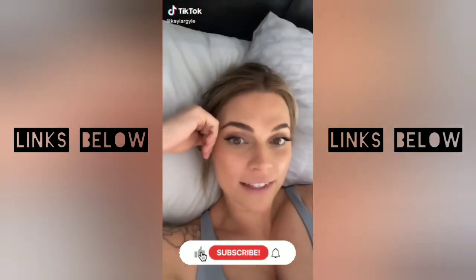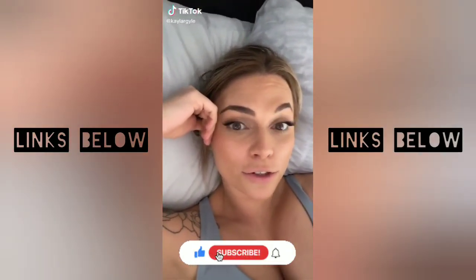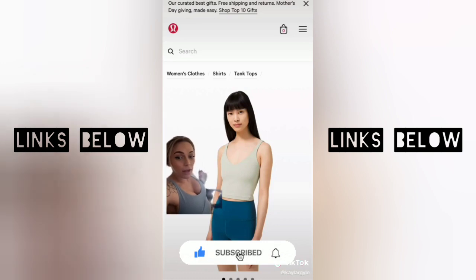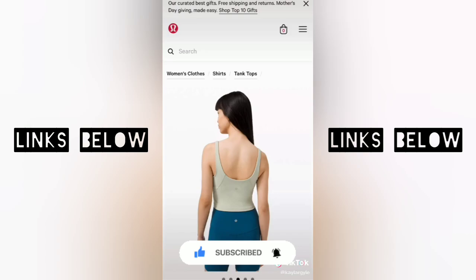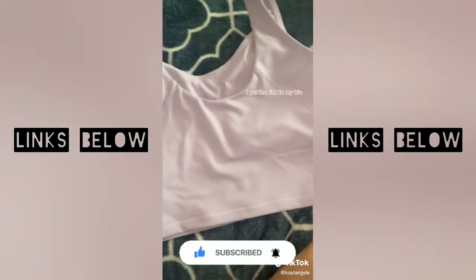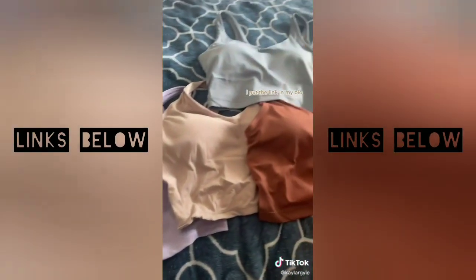I finally found the best Amazon top that's a Lululemon dupe. I'm going to show you. I found this exact top — literally the exact same. This is the back of one, and then this is the back of the other. I bought them in four colors.